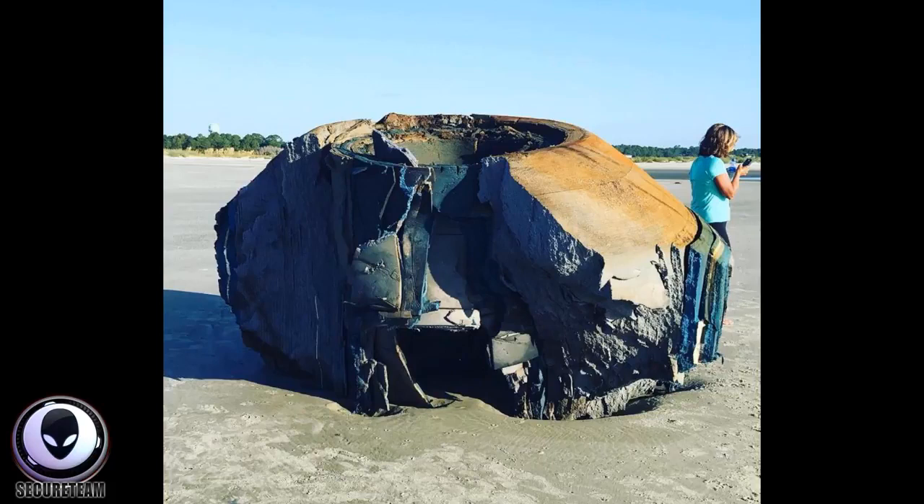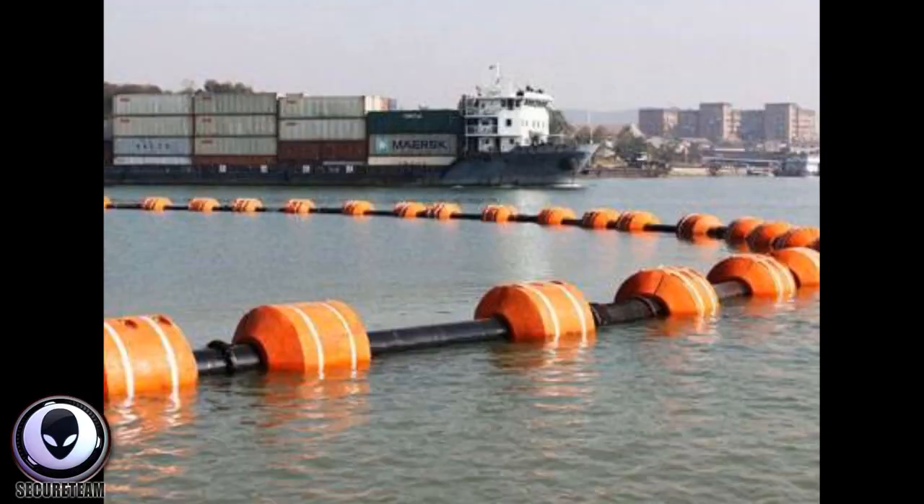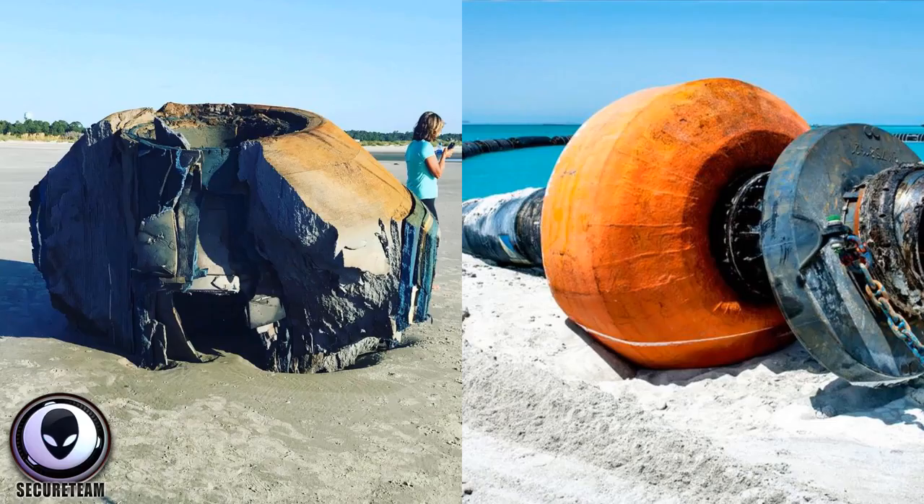I'm more inclined to think this looks like one of these massive buoys sighted from time to time out in the ocean — usually hundreds of them roped together, called pipeline floaters. When laying a pipeline on the ocean floor, they use these massive foam buoys to float the pipes. They have a very similar shape to the object that washed ashore, where it curves up into a cone, flat on top — it looks like half of one of these buoys. Could it be a rocket part, one of these buoys, or something else entirely? We just don't know yet.